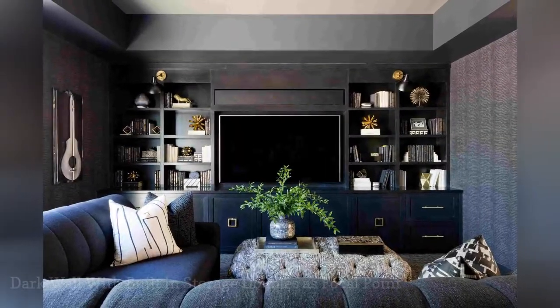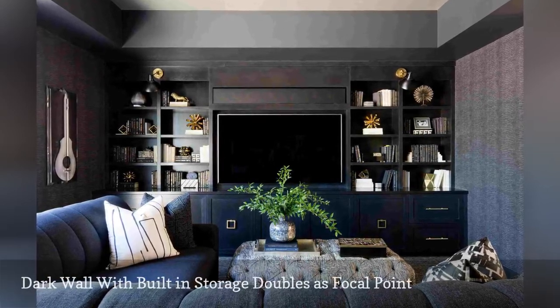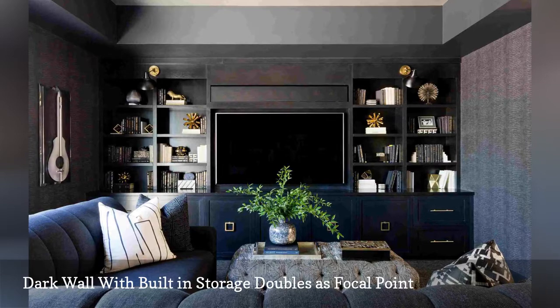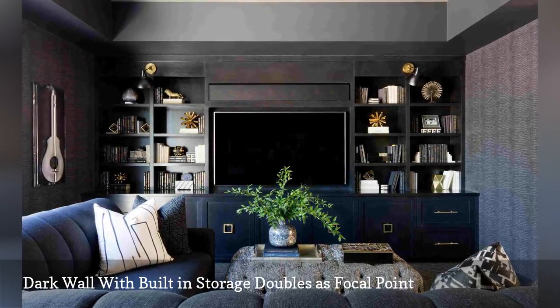A moody, dark wall with built-in storage can be a chic focal point — for instance, this space by Jen Feldman Designs in Los Angeles, California. Here is another decor tip: a navy blue or black wall will make a large flat screen seemingly disappear.